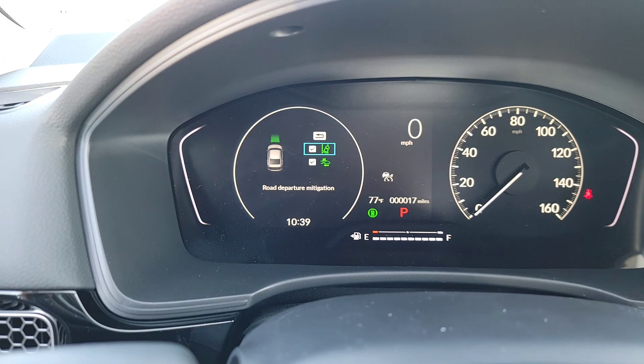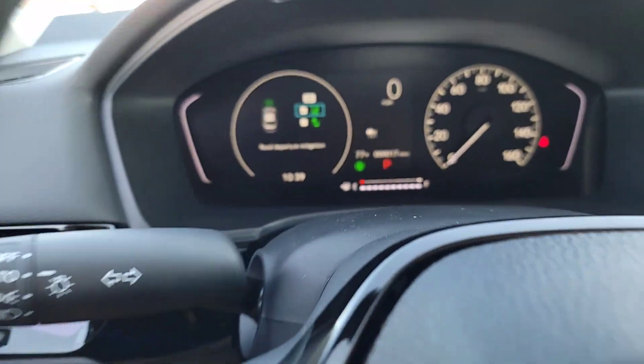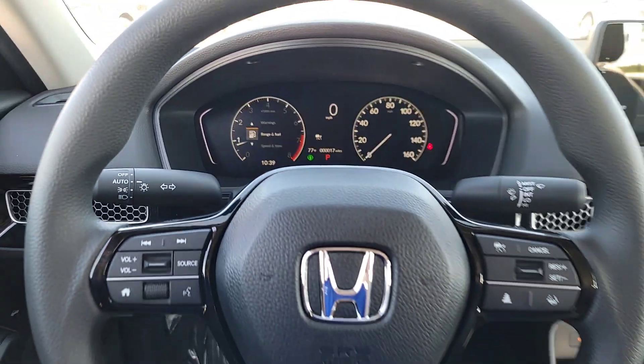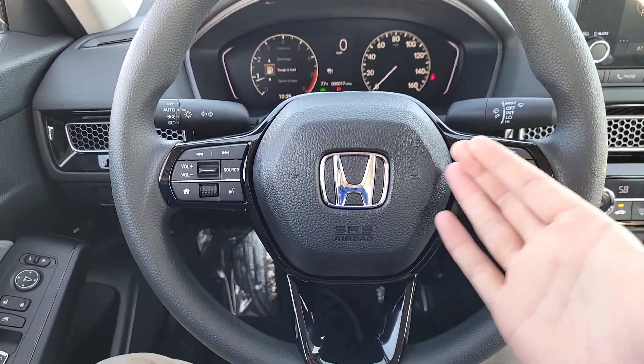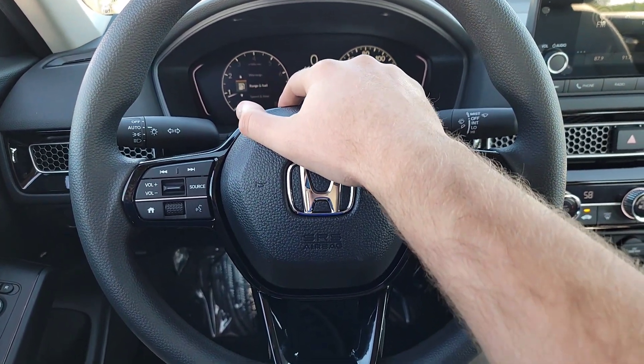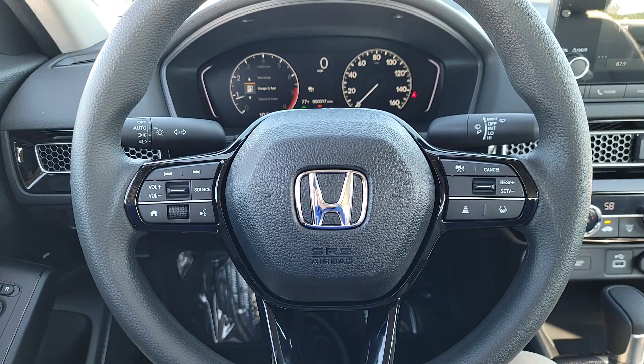To back out of that menu, just hit the home button or scroll up and hit the back button. Now we're going to take a look at the steering wheel — before we do, let's honk the horn. Window's down a little bit — in three, two, one. That's the horn for the Civic.